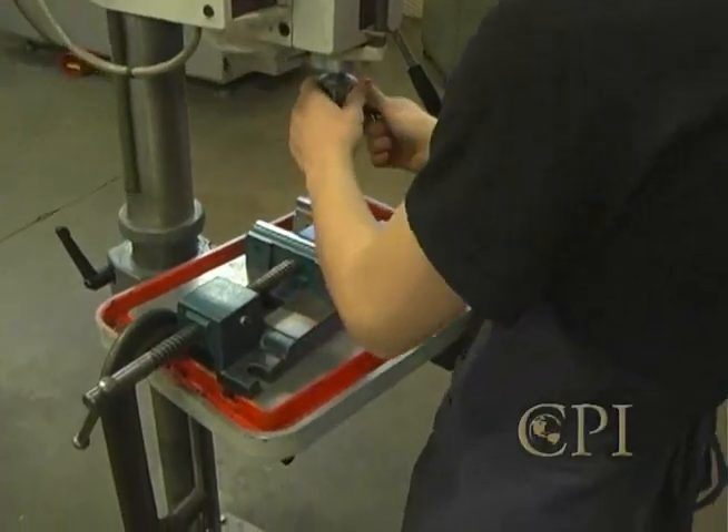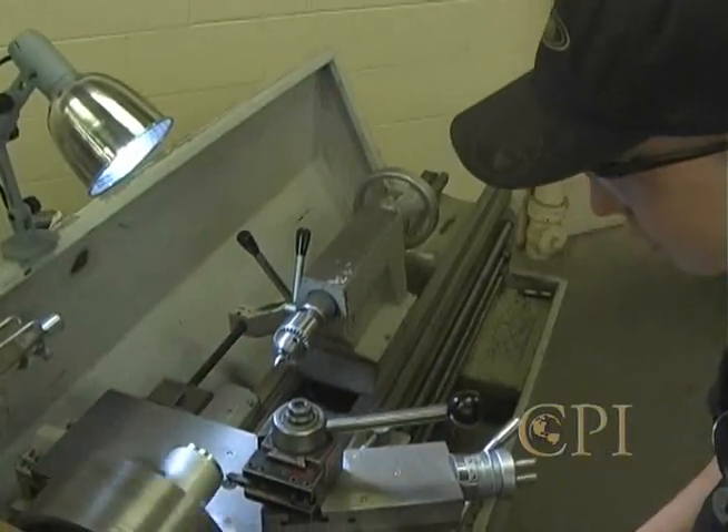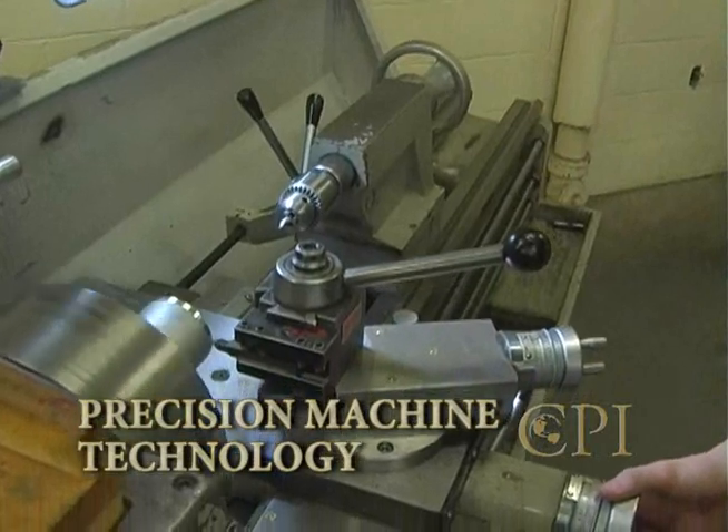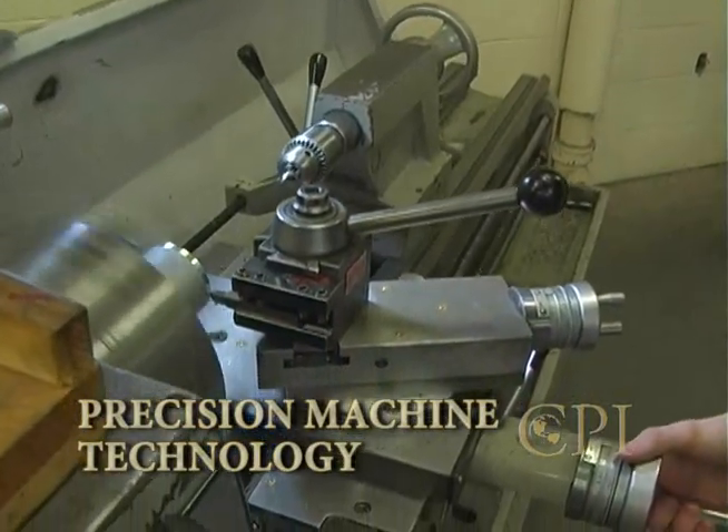Get on your way to a professional career working with high-tech machine tools. Take a closer look at the Precision Machine Technology Program for high school students at the Central Pennsylvania Institute of Science and Technology.